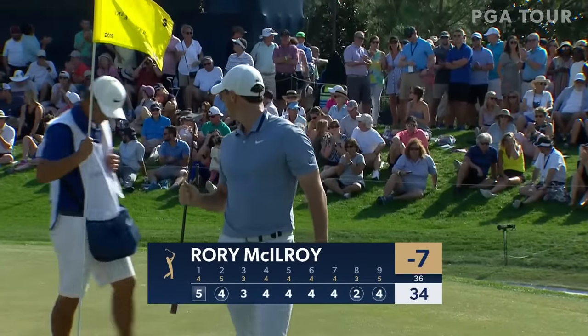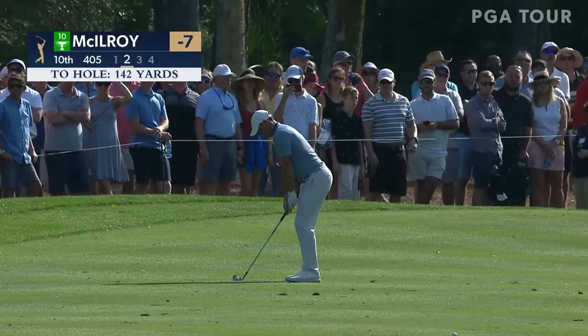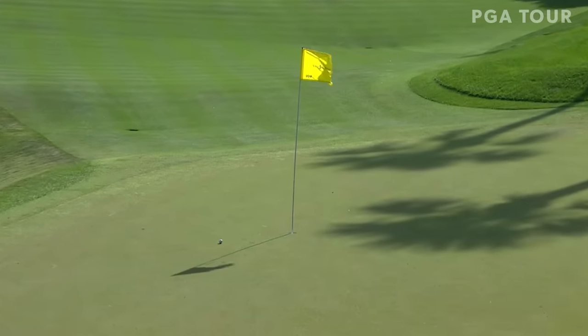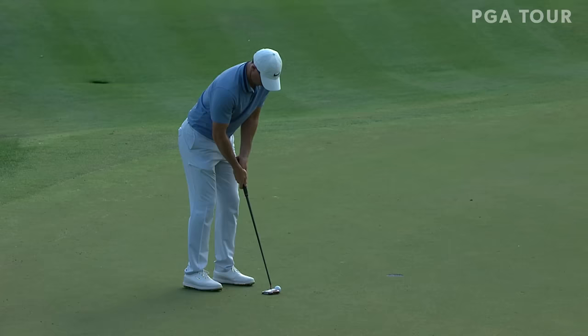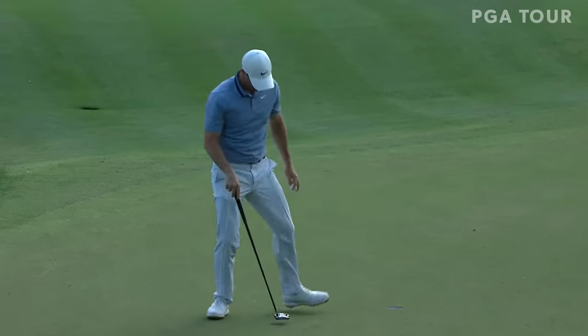McIlroy at minus seven, now just four back. Positioned nicely from 142 — he's on a little bit of a run with two birdies in a row. Making the turn, you can light these holes up — there's a nice stretch and that's a good start. Might go just a little to his left. Yep, three in a row for McIlroy.